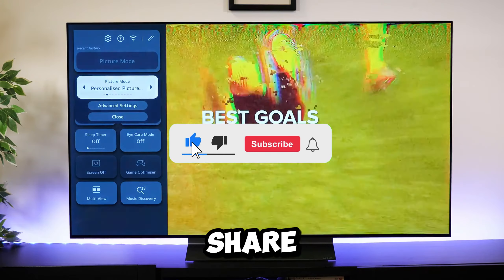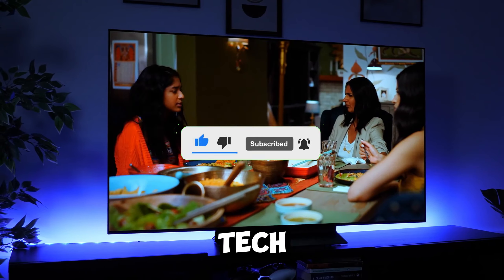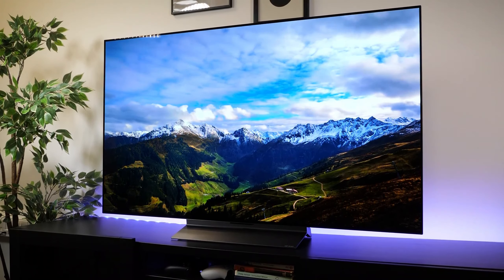Links to all the featured TVs are in the description below. If you found this guide helpful, give us a thumbs up, subscribe, and share! Thanks for watching — until next time, stay tuned for more tech insights!